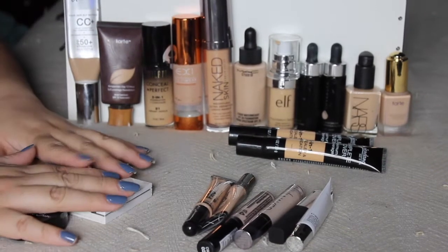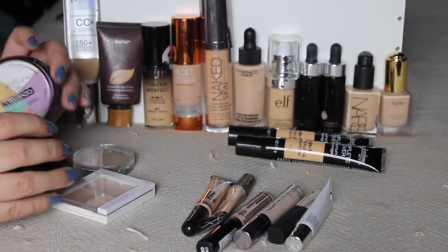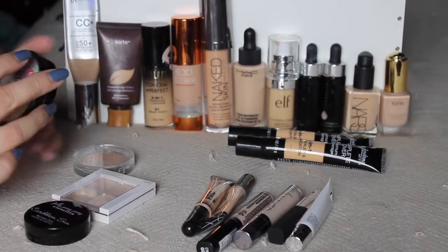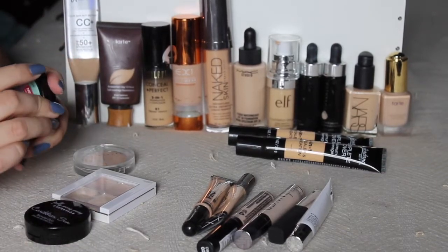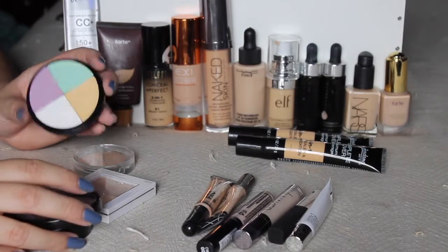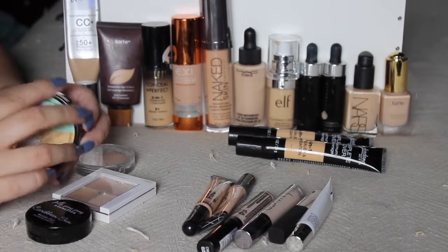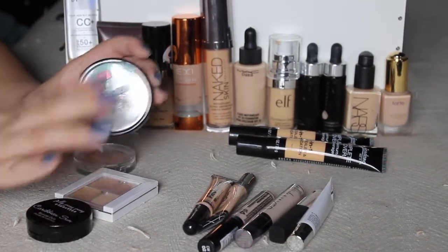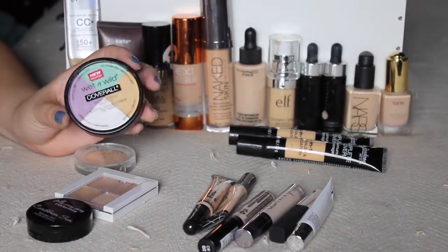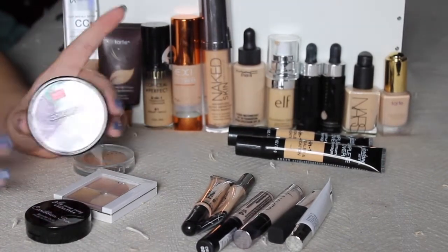I'm going to start off with the little contained concealers — cream concealers. This Wet n Wild Face Correcting Palette came out earlier this year. I honestly don't like the formula of it, so I'm going to pass this along to see if my sister or sister-in-law want to use it. I've touched them and I'm like, nope, don't like the way they feel. But maybe someone else will like it — everybody's different.